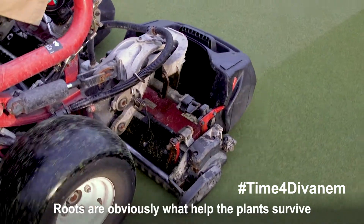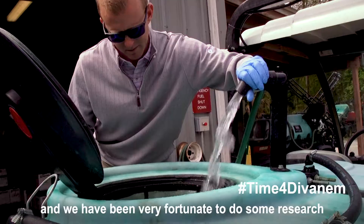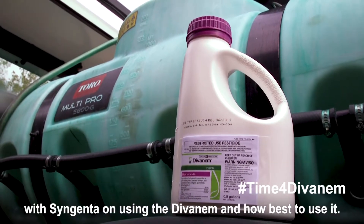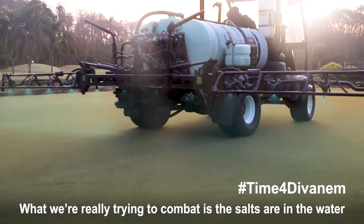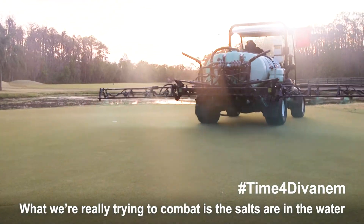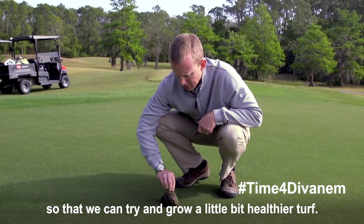Roots are obviously what help the plants survive, and we have been very fortunate to do some research with Syngenta on using the Divenem and how best to use it. What we're really trying to combat is the salts that are in the water so that we can try and grow a little bit healthier turf.